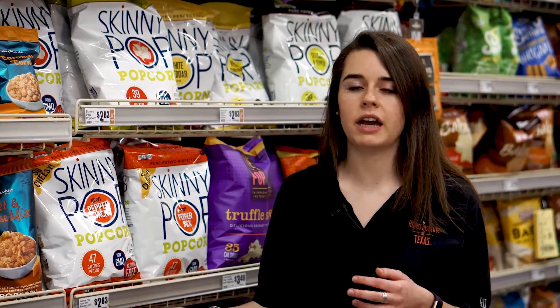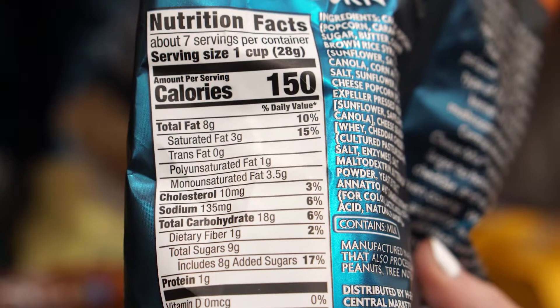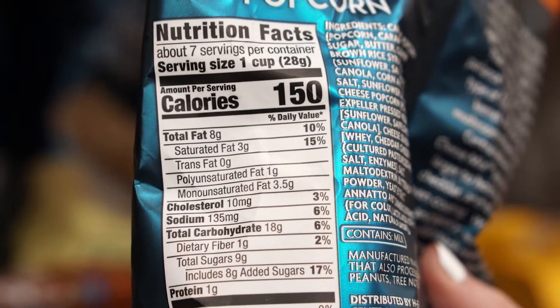When trying to choose a healthy snack, the most important thing to remember is to incorporate two or more food groups into a snack, and also to read the nutrition labels of packaged snacks that you're choosing.